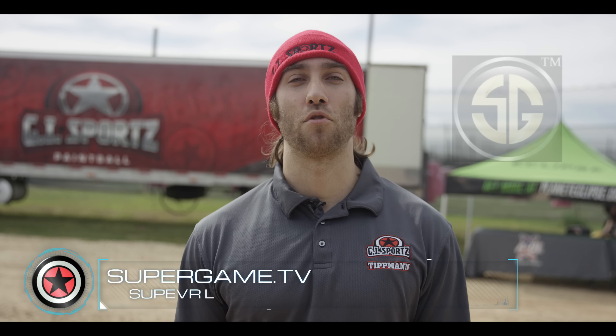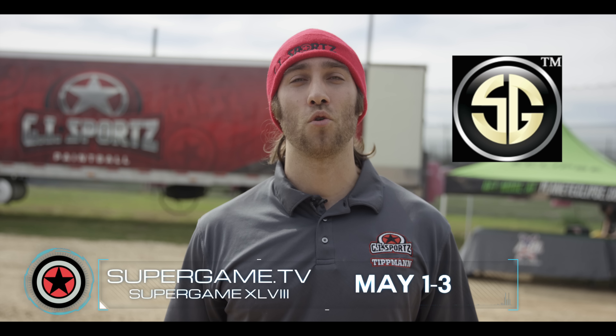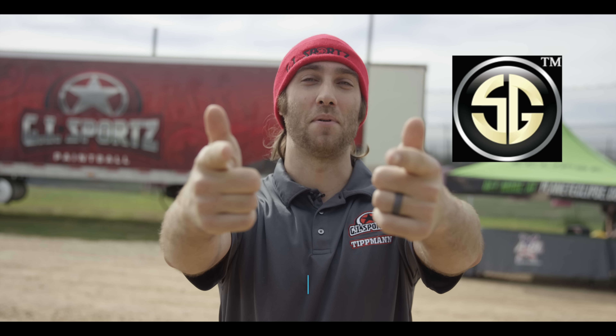The next major event our GI Sports crew will be at will be Super Game, May 1-3 in Oregon. Go to supergame.tv to find out more information and join the 1,500 players that will be taking the field and shooting the crap out of each other.